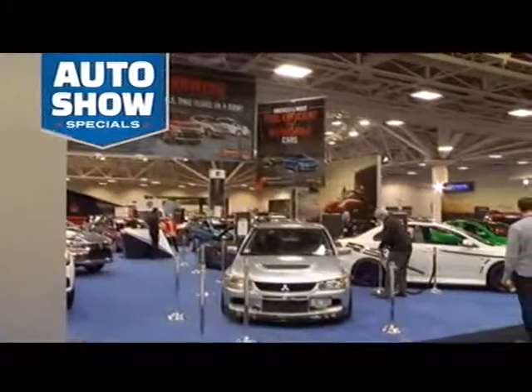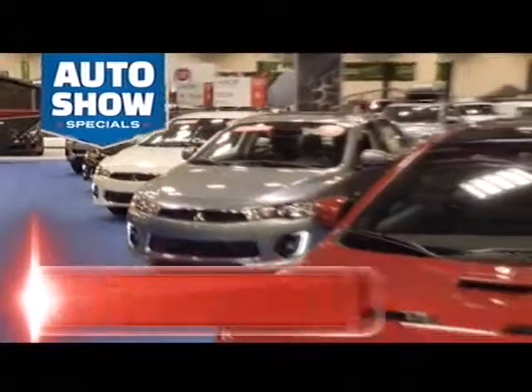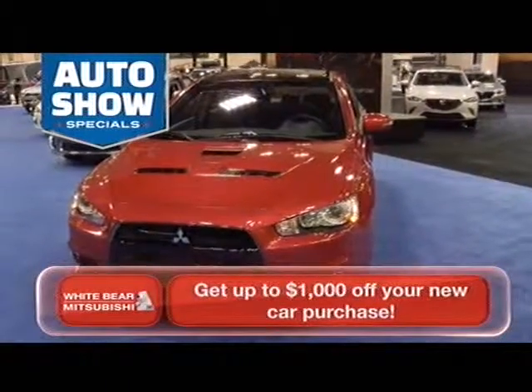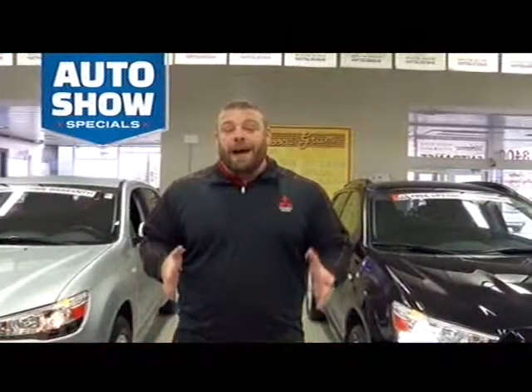Now, if you're in the market for a brand new car, right now during our auto show sale is definitely the right time. You can get up to $1,000 in auto show bonus cash, which means you can buy a brand new car for under $9,000.